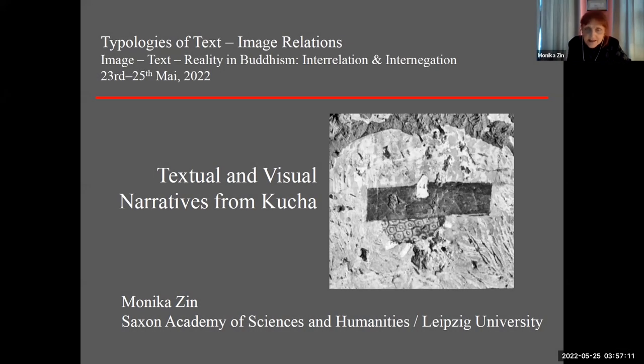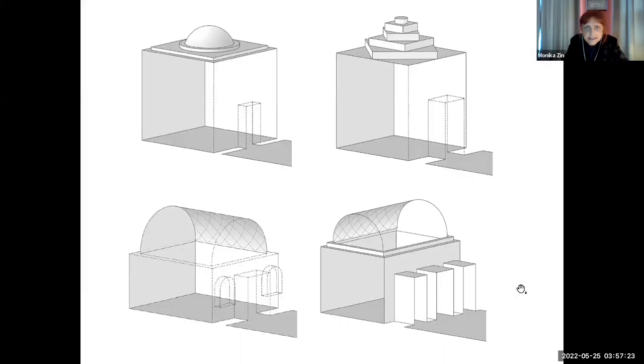Let me start at once. Satomi taught the most important thing, so I don't have to repeat where Kucha was and when. There were caves Satomi taught us about, with a program of paintings which was actually not very specific. It changed from one cave to another, and only in a couple of such caves was there an altar in the middle, so the most important focus of the entire cave was on the rear wall.